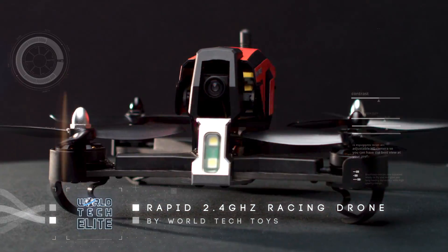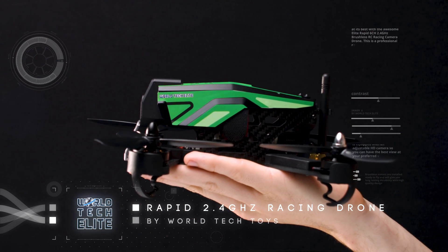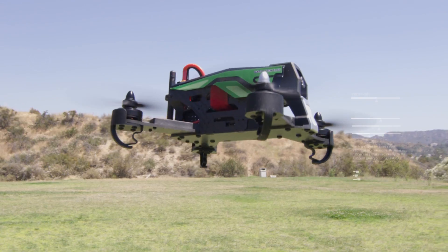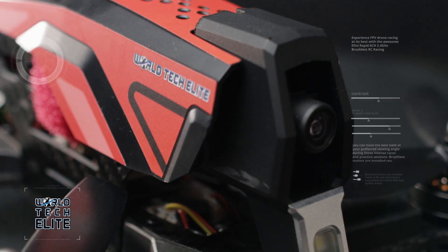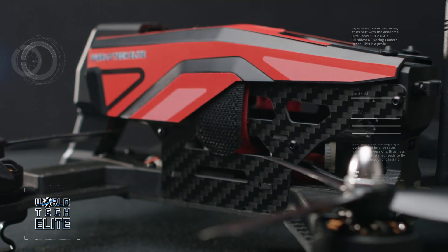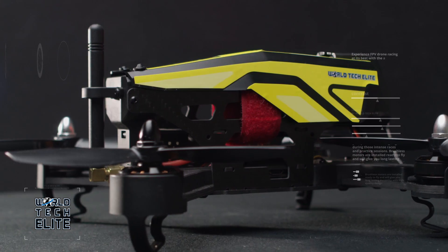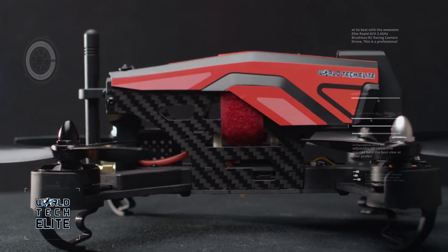Introducing World Tech Elite's Rapid Racing Drone. Weighing in at just one pound, the Rapid Racing Drone was built to rapidly place the bar where you want it set. From the inside out, this drone will impress anyone who can catch a glimpse of its carbon fiber exterior speeding through the sky. Before flight, customize your drone's body shell with the included vibrant stickers.